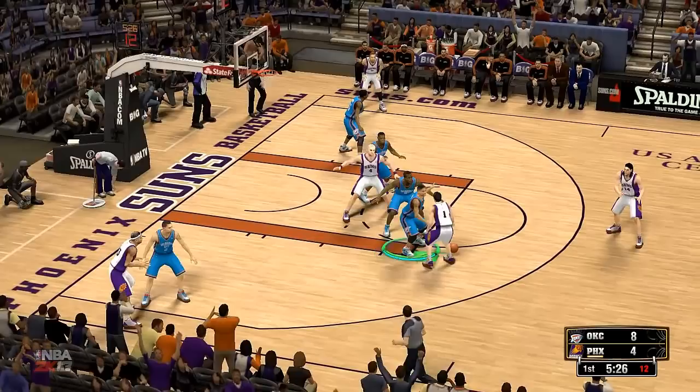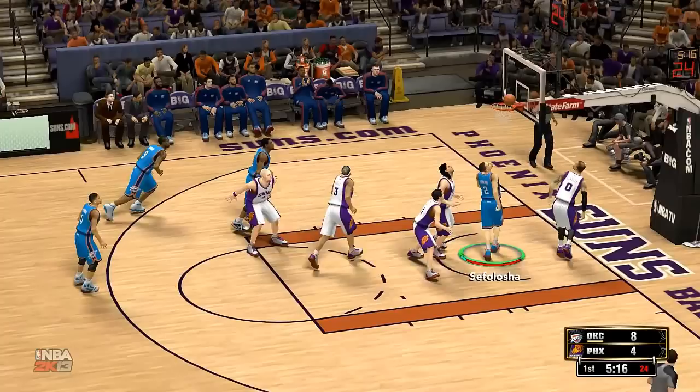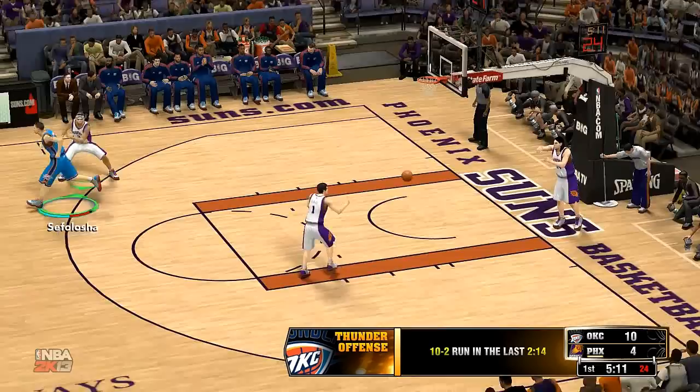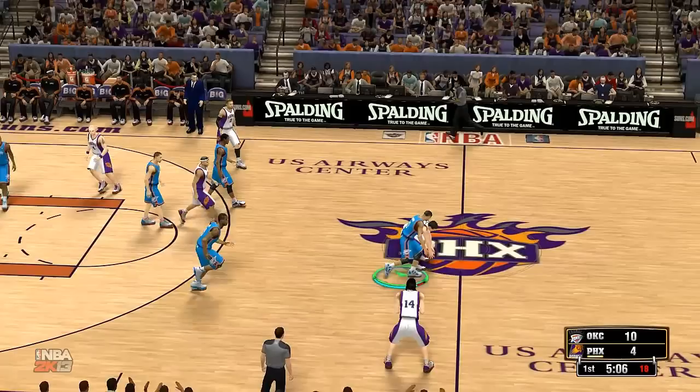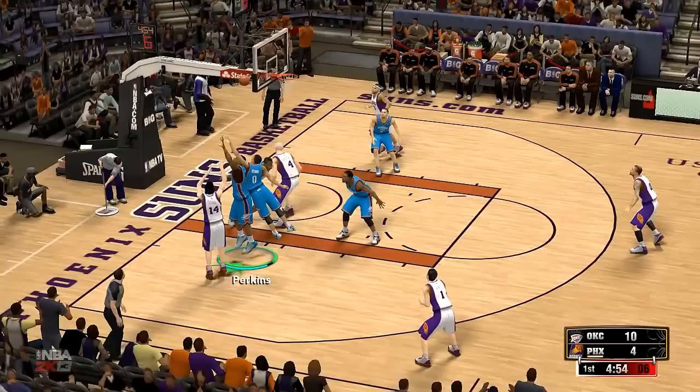A little over two and a half minutes gone here in the first. Here's Dragic — great defense that time from Westbrook. The Thunder leading by four. You certainly have to think so, the way they are dominating their division and the rest of the West the past few years. What a solid young core they have. They've been knocking on the door for a championship the last couple of years and should be a contender as long as they can keep this core together and stay healthy.